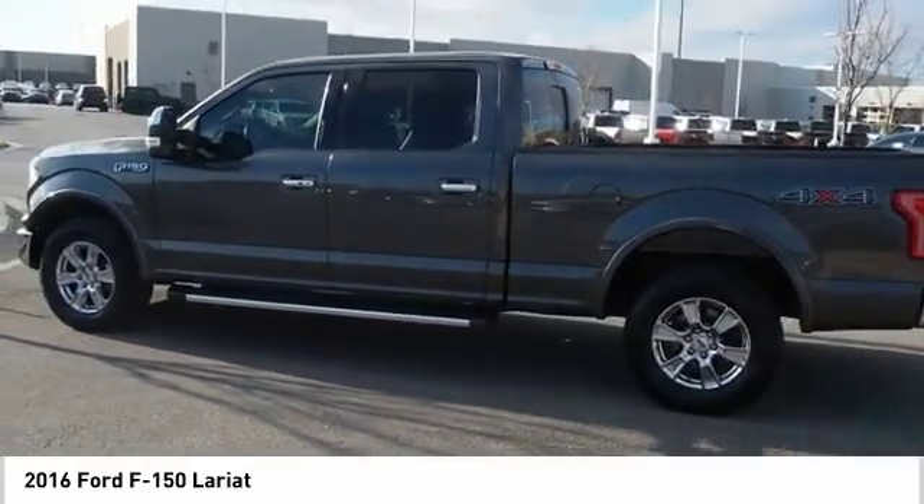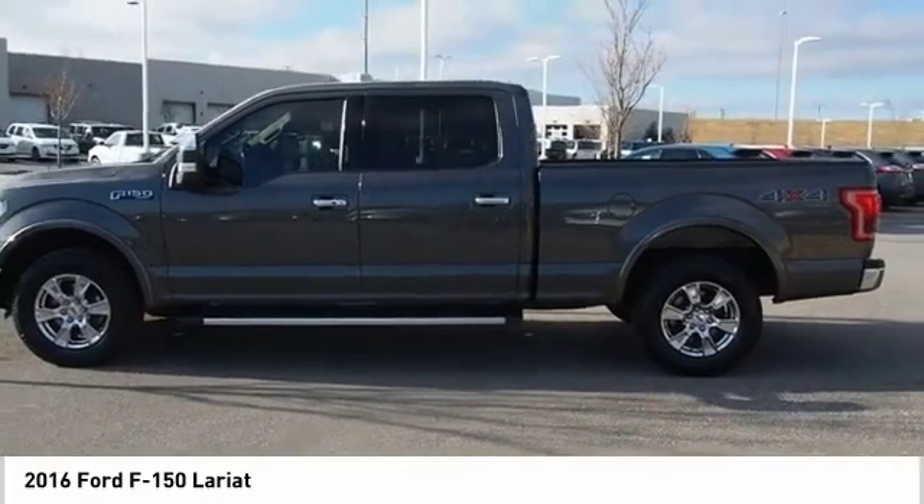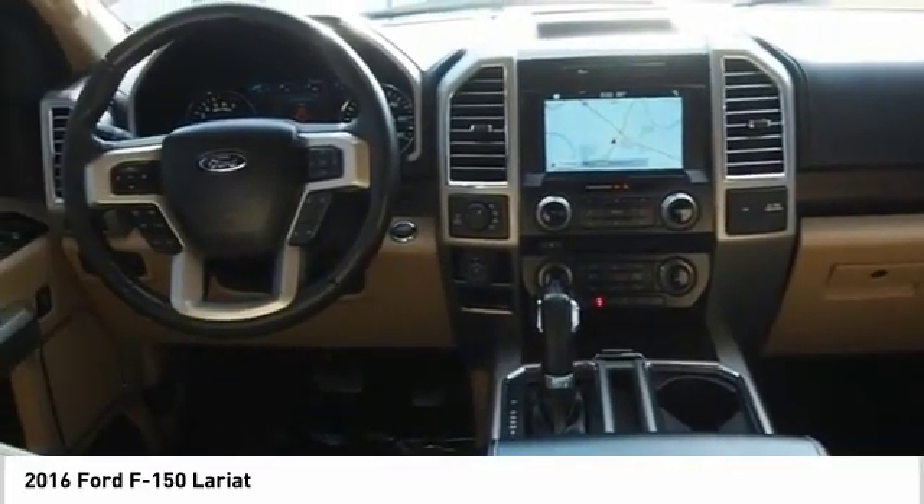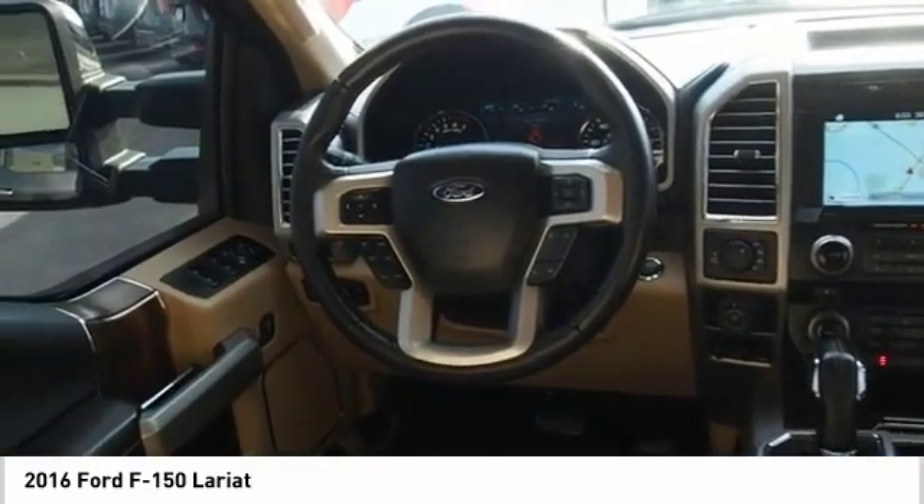Low tire pressure warning, tachometer, power steering, passenger vanity mirror. This beauty is sure to make you the talk of the neighborhood. So call or drop in for a test drive today.